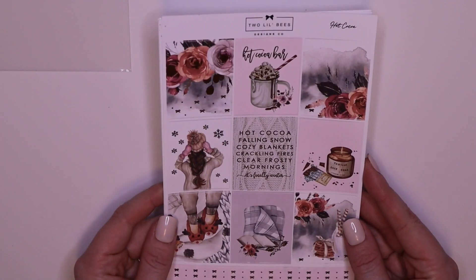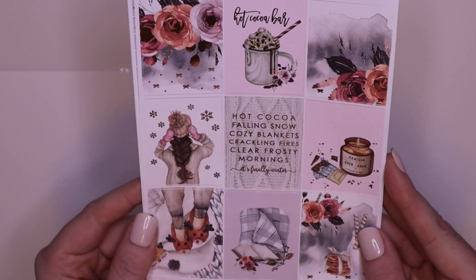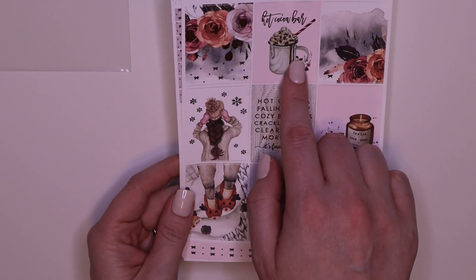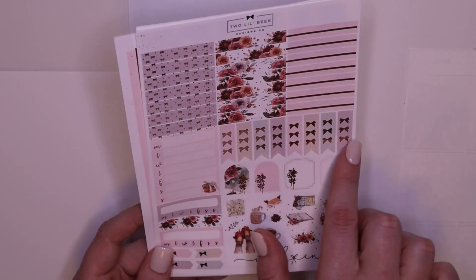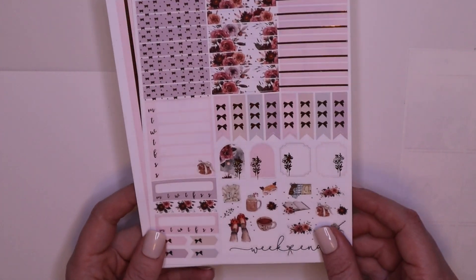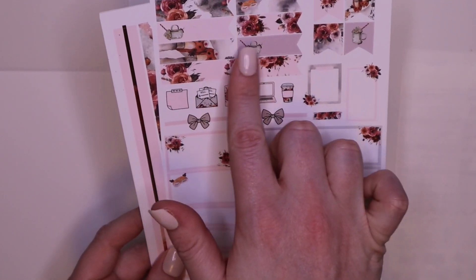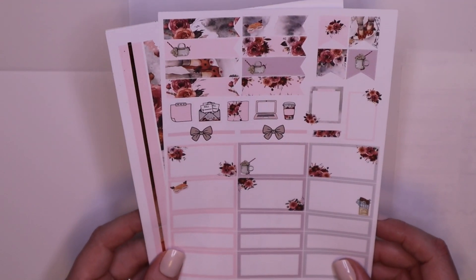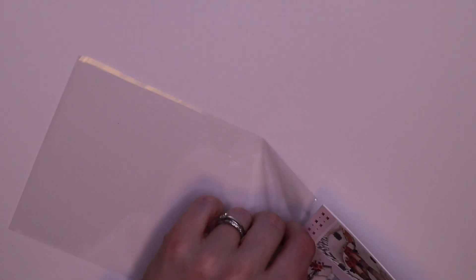This one is called Hot Cocoa. Can you see that foil? It's so pretty. This is in rose gold. I love these boxes, I love this hot chocolate. You've got your headers, trackers, flags — they're pretty — some deco. I love this weekend banner. I've got all sorts of different boxes and a couple pieces of deco — so cute. The date covers and the bottom washi. That is Hot Cocoa and I've never used a Two Lil Bees kit so I'm very excited.